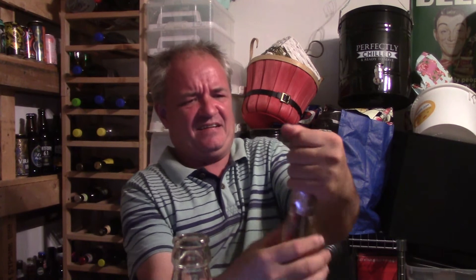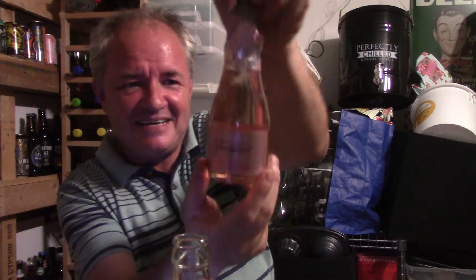So let's pour this little baby out first. Frexinette Rosé, by the way - I forgot that. That stood.